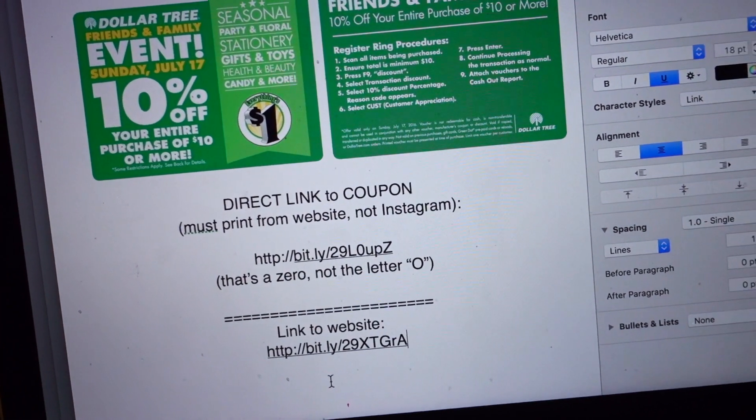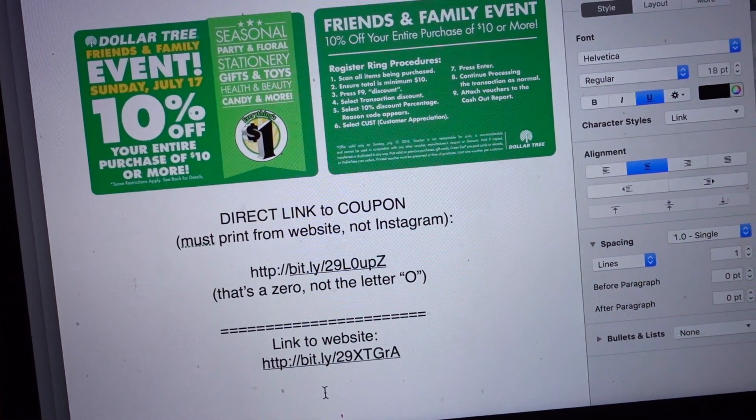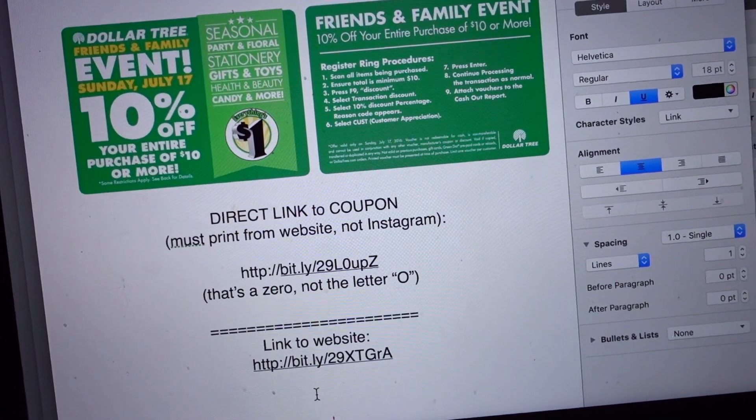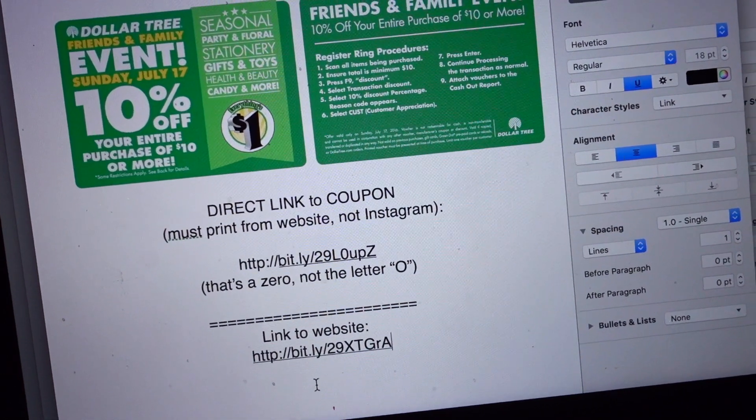Hey guys, it's Clara, welcome back to my channel. It is late Friday night and I just wanted to film a super quick video regarding the 10% off $10 or more coupon that's valid only this Sunday, the 17th of July 2016.